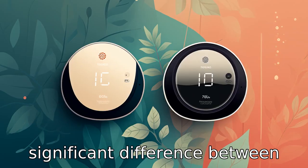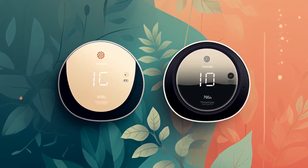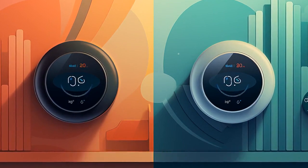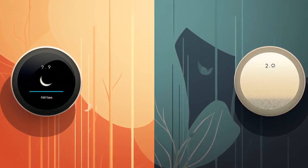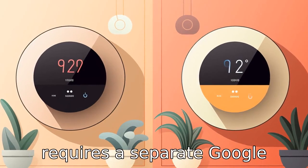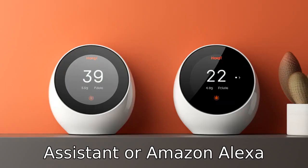Difference 2. Voice control is another significant difference between the two. Ecobee Smart Thermostat comes with built-in Alexa for voice control, allowing you to adjust temperature, play music, set timers, and more using voice commands. The Nest Thermostat offers voice control too, but it requires a separate Google Assistant or Amazon Alexa device.